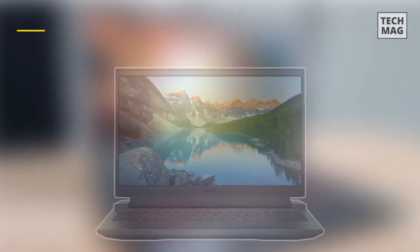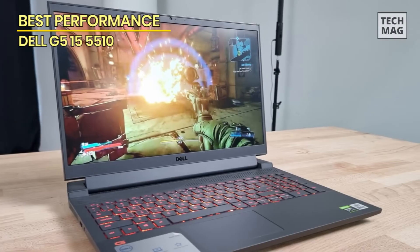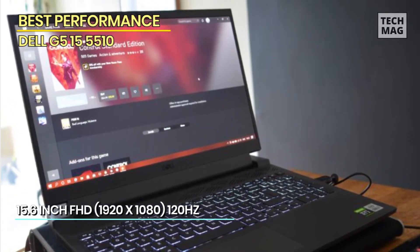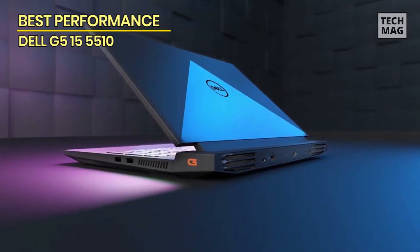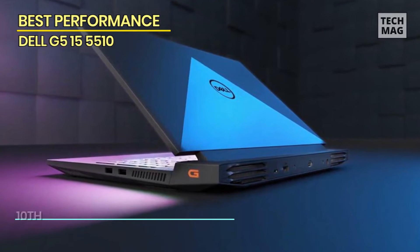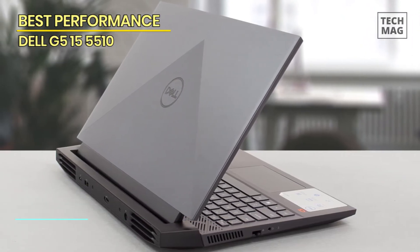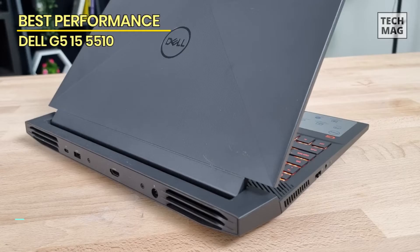Best Performance: Dell G5 15 5510. Next up, we present to you the powerhouse that will take your gaming experience to unprecedented heights. The Dell G5 15 5510, with its unrivaled performance, is a force to be reckoned with. Powered by an Intel Core i7 processor and NVIDIA GeForce graphics, the Dell G5 delivers lightning-fast speeds and stunning visuals. Immerse yourself in a world of gaming with the brilliant 15.6-inch Full HD display, offering lifelike colors and sharp details. The combination of its premium audio system and Nehimmick 3D audio technology ensures an immersive and realistic sound experience.